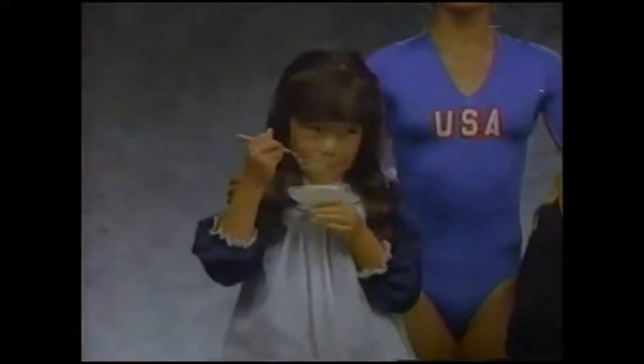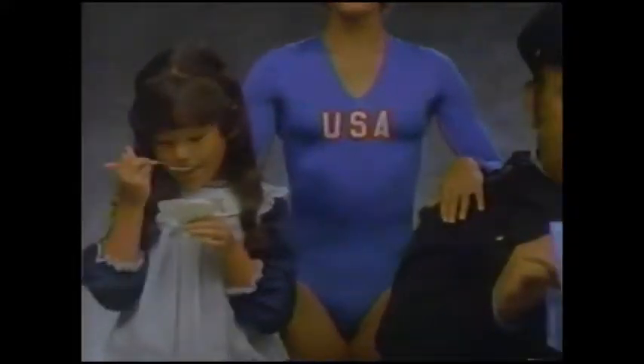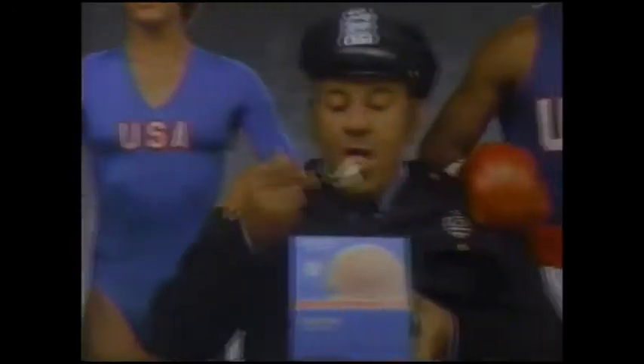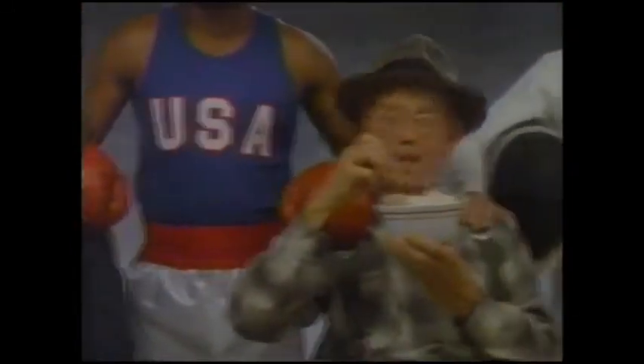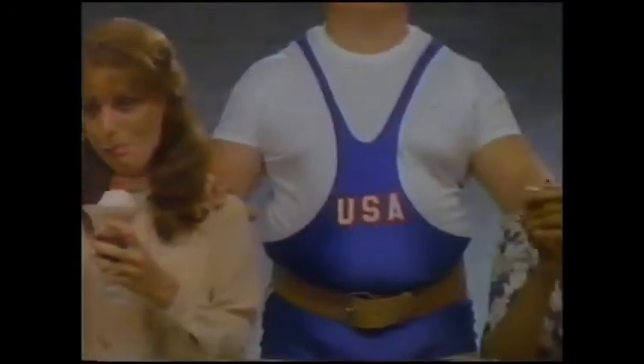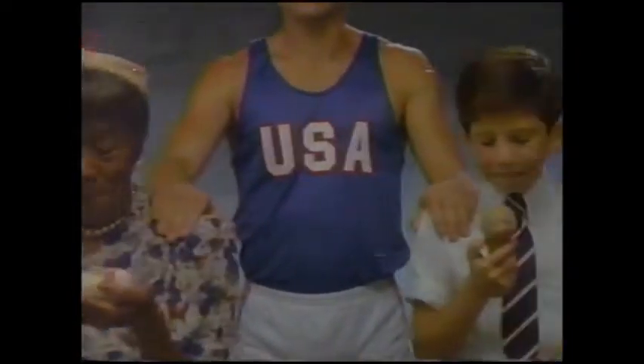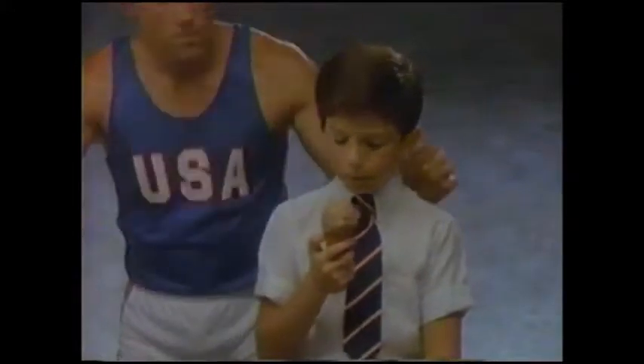The next time you enjoy Safeway's Lucerne Ice Cream, you'll be doing a lot more than enjoying ice cream. Because for every half gallon you buy, Safeway will make a cash contribution to the U.S. Olympic Committee. It's part of our official sponsorship of the 1984 U.S. Olympic Team. So go on and dig in, and be proud you're helping America's favorite athletes.